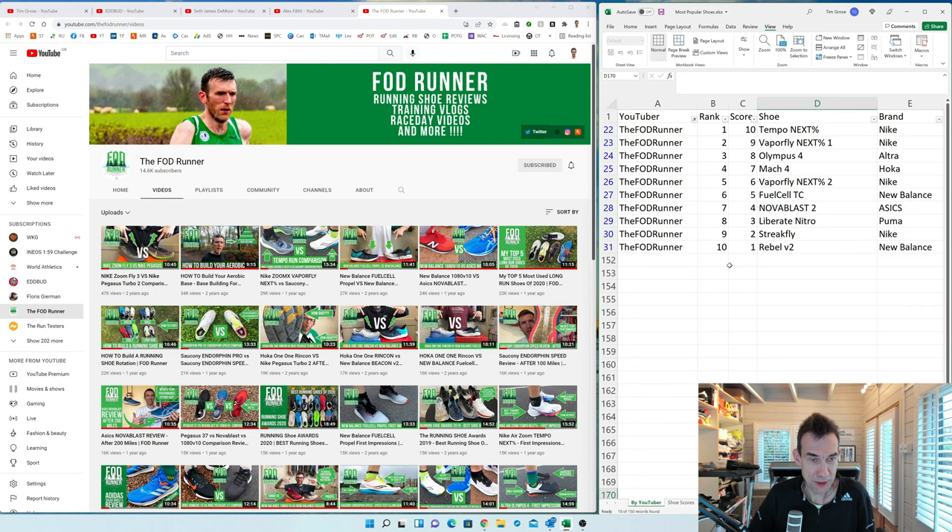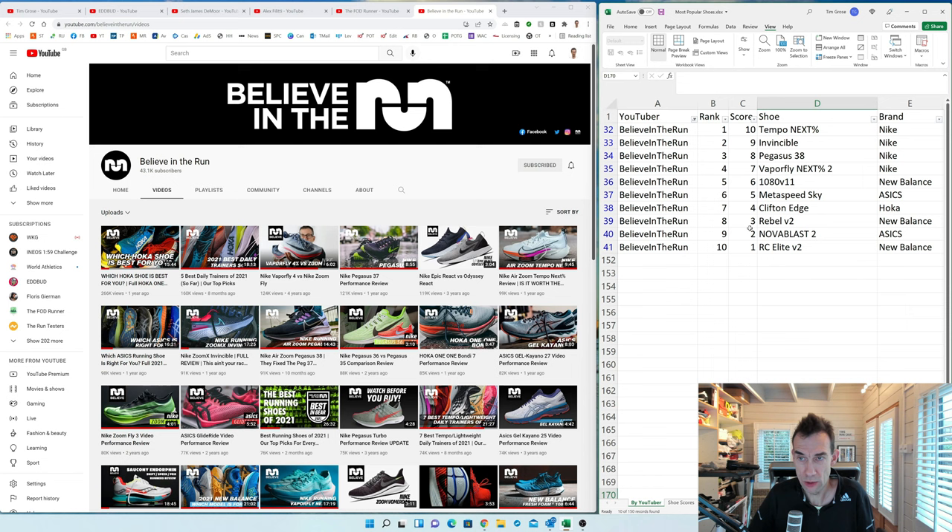The FOD Runner — Andy, who has the same size feet as me and who I met recently — has most of his top videos as comparisons, making it difficult to identify his most popular single shoe. Ironically, his most popular current-shoe video by my ranking is the Next Percent, which I think is one of the shoes he hated most. Also notable: the Ultra Olympus 4 is the only ultra shoe across all 15 shoetubers to make a top 10.